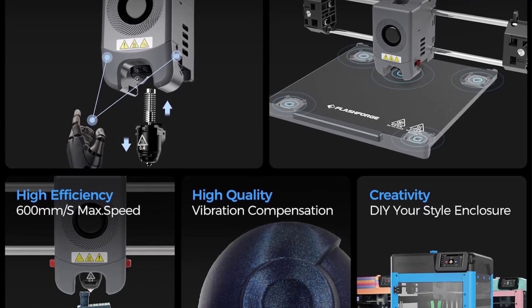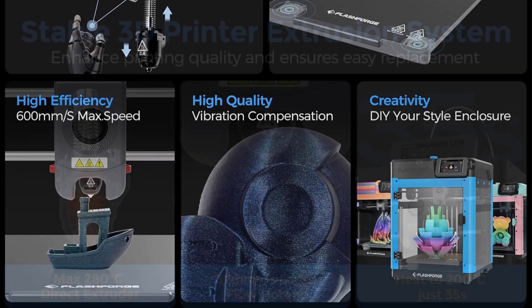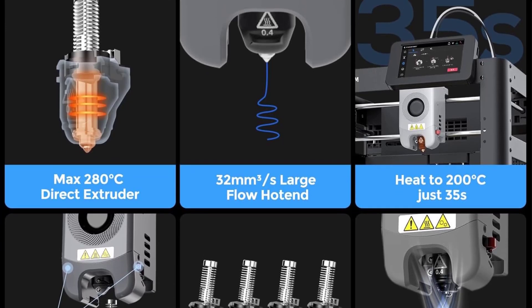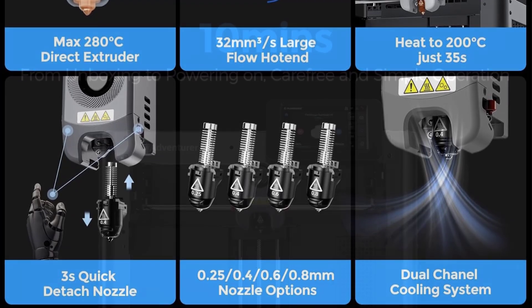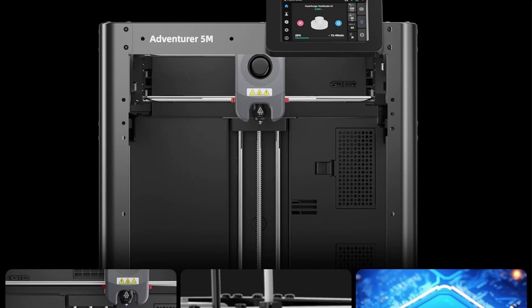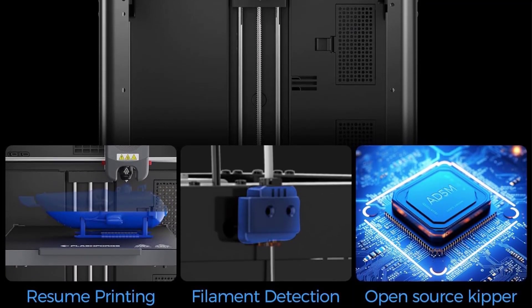The FlashForge Adventurer 5M creates smoother and clearer model details, with effortless flawless first layers. Its dual-sided flexible platform allows easy model removal and supports multiple platform options. A dual-channel effective cooling fan enhances the cooling effect, with various nozzle diameter options for both high precision and speed.